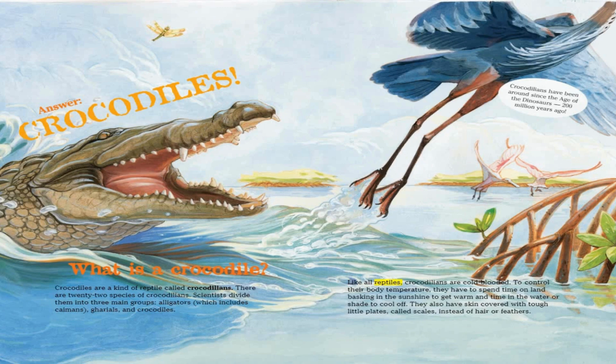Like all reptiles, crocodilians are cold-blooded. To control their body temperature, they have to spend time on land basking in the sunshine to get warm, and time in the water or shade to cool off. They also have skin covered with tough little plates called scales, instead of hair or feathers.